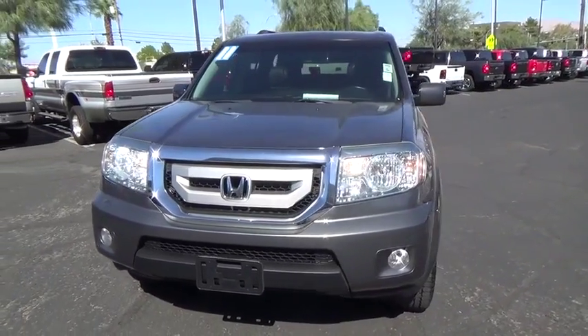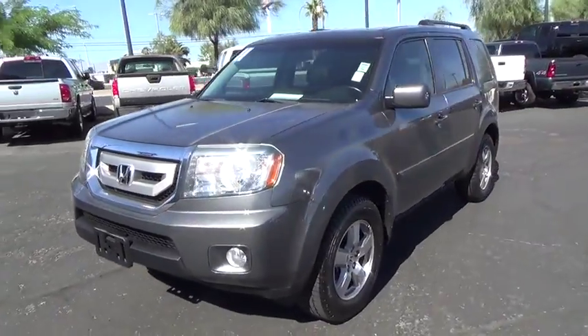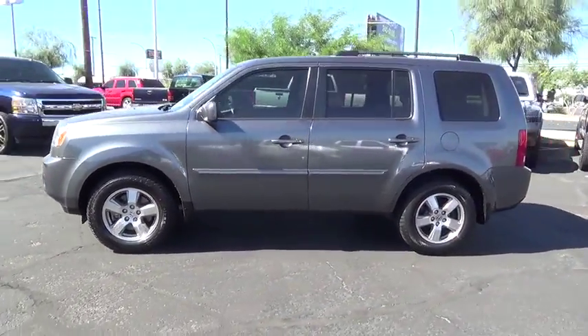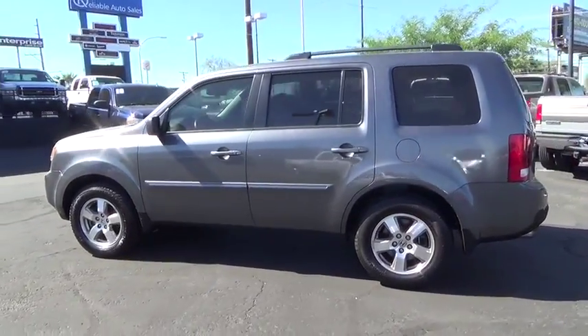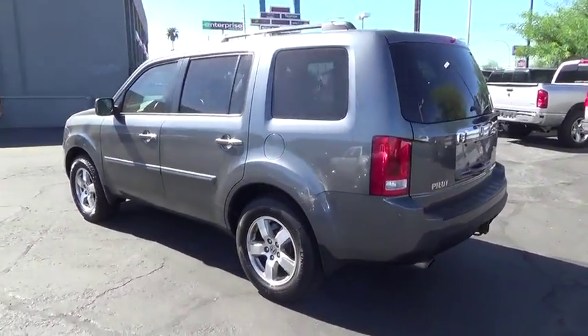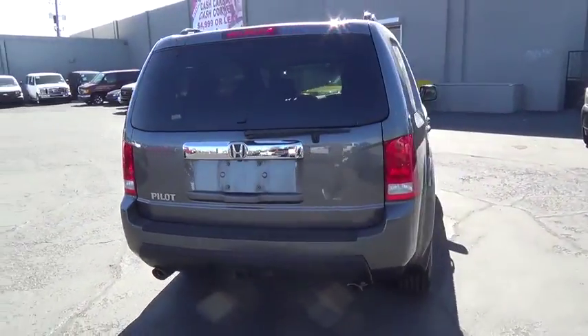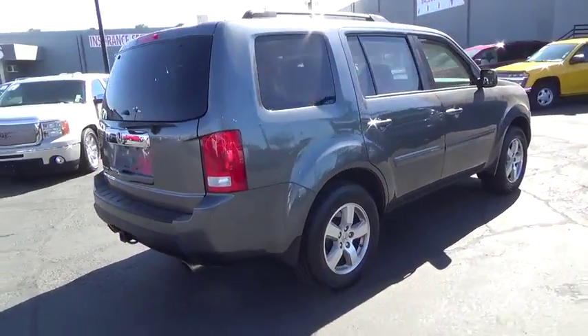2011 Honda Pilot: optimal utility, indulgent interior, powerful performer. You'll be ready for almost anything in the Honda Pilot. This vehicle has less than a hundred and ten thousand miles.